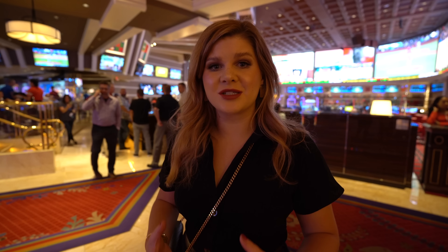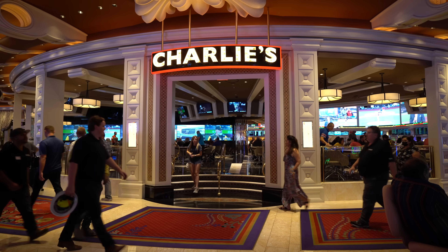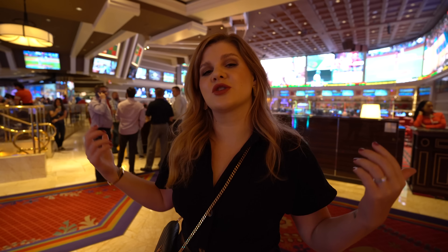The Wynn Sportsbook, I think, is a little bit underrated — it's not really talked about. It's really nice with huge screens. There's Charlie's Bar & Grill next door that has really decent food. This is a pretty good place to do your sports betting and watching.